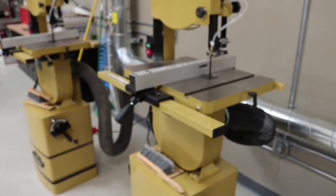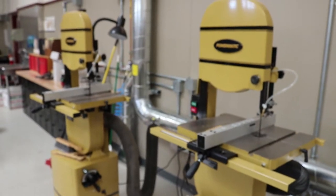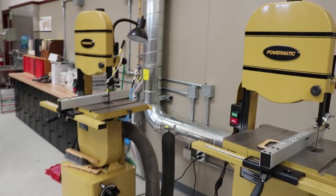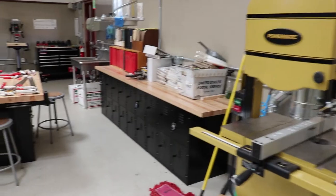And here are our Powermatic bandsaws. I like to keep two different blades on them so I have two of them, so I don't have to stop and change the blades.